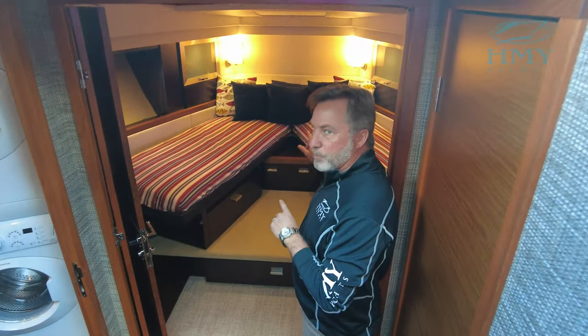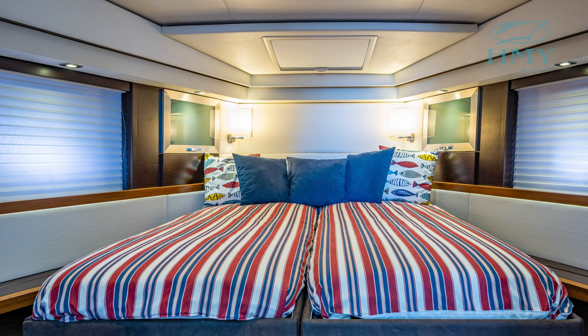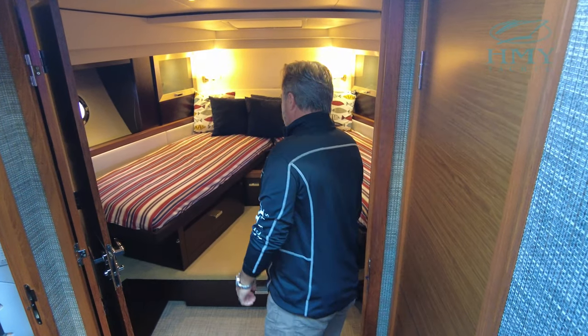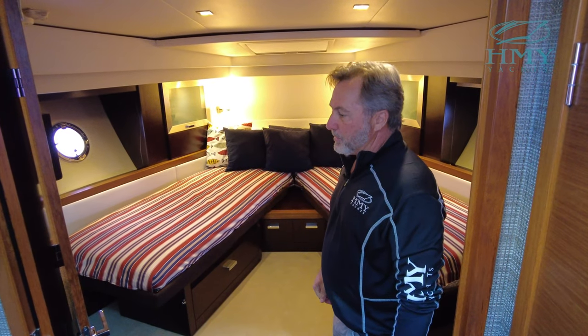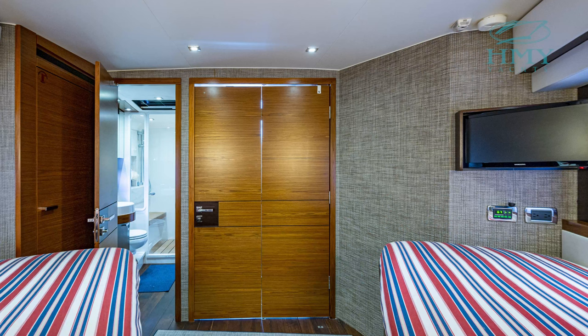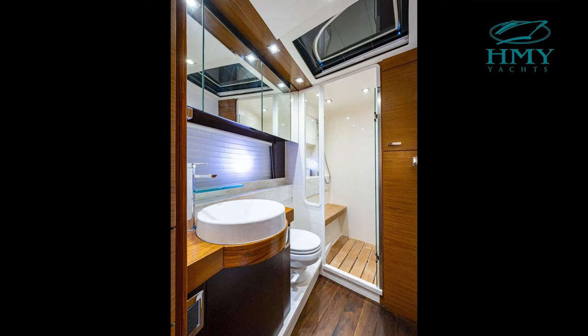We've got two staterooms. Forward is the VIP, and this has a scissor-type layout so you can use it as separate beds or swing them together to make a full queen. Each stateroom has accessories — TV and lighting, reading lights and overhead lights laid out very nicely and easy to get to. Wide swinging doors and you also have access to the shared head.